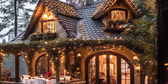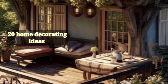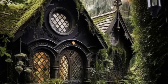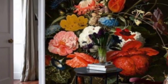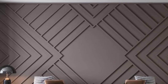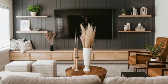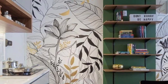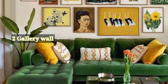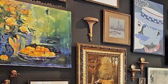Welcome guys, today we will talk about 20 home decorating ideas. So let's start. Number one: accent walls — choose a wall to paint or cover with a different color or pattern than the rest of the room. This draws attention and adds visual interest without overwhelming the entire space. Number two: gallery wall — create a curated display of artworks, photographs, and prints.